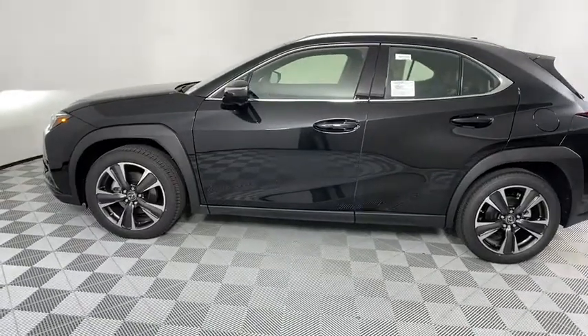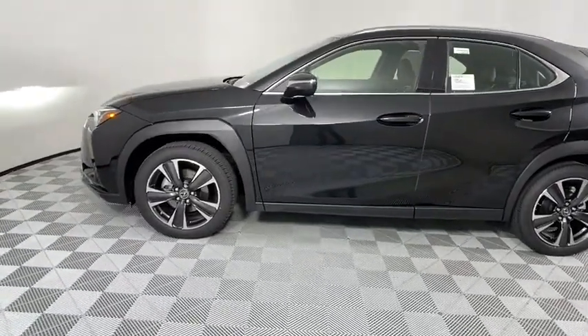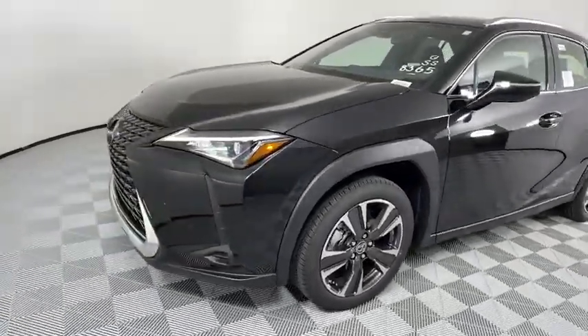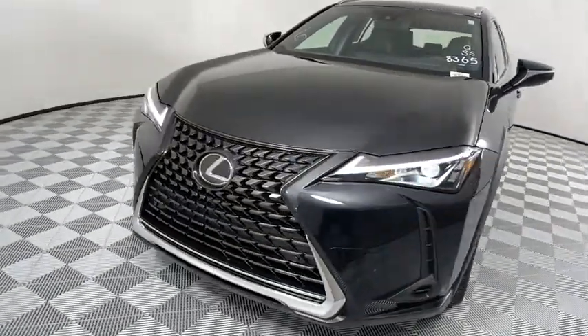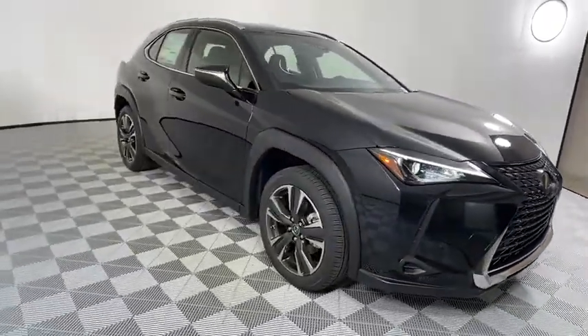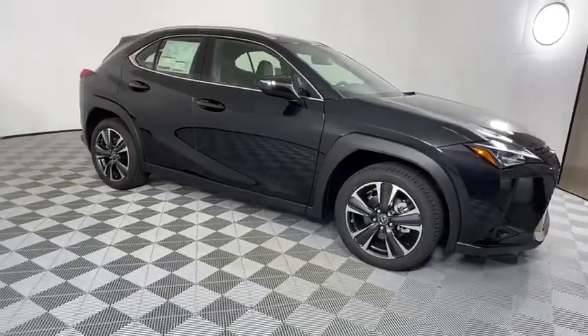Come test drive the 2020 Lexus UX. The Lexus UX compact SUV is large enough to provide you functionality, but small enough to allow you to zip around town. An upscale interior reminds you that you're in a Lexus and will be sure to make you smile to know you're behind the wheel.